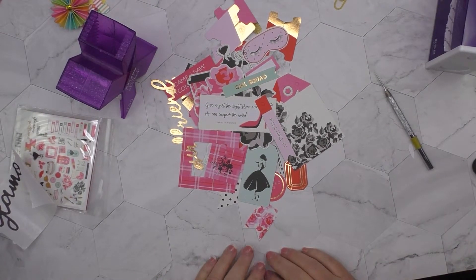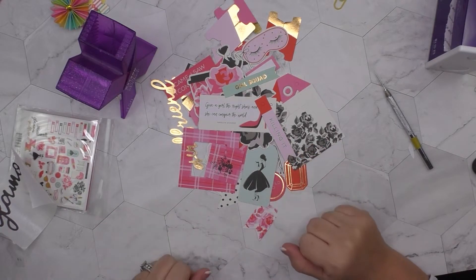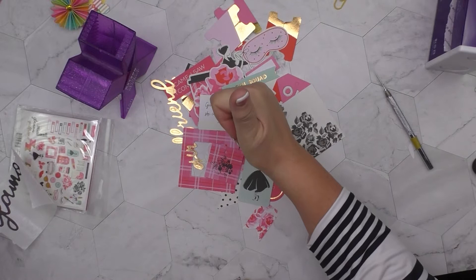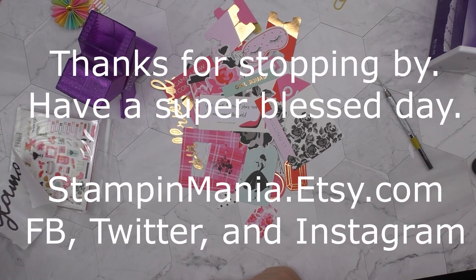Just a quick video to let you guys see what was in the set and let you know I have a few still up on the store at stampinmania.etsy.com. If you like this video, give it a big thumbs up, please consider subscribing below, and never miss an episode. Have a super blessed day — I will see you guys later, bye!